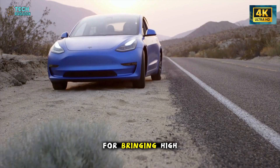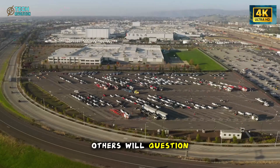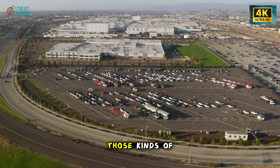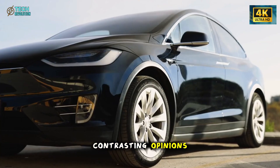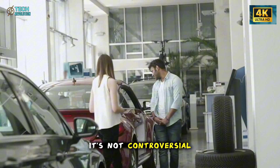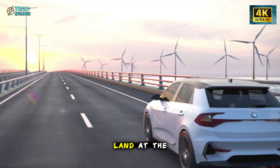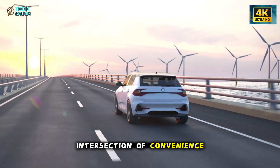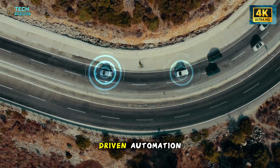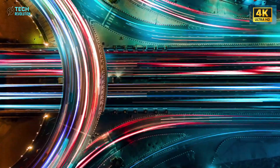Some viewers will praise Tesla for bringing high-end features to an accessible price point. Others will question whether this is too much innovation packed too quickly into one model. Those contrasting opinions are what drive the Model 2's buzz. It's not controversial in an artificial way — it's controversial because the innovations land at the intersection of convenience, cost efficiency, user comfort, and data-driven automation, areas where people naturally hold strong viewpoints.